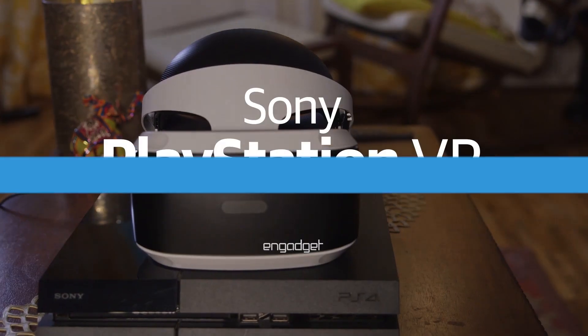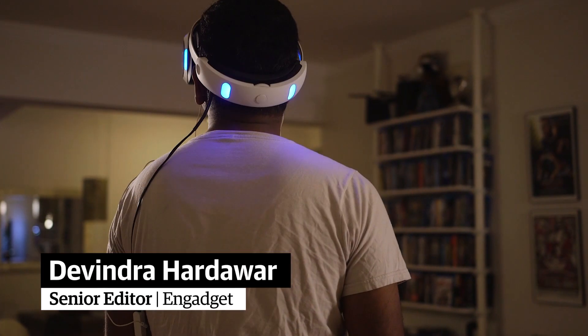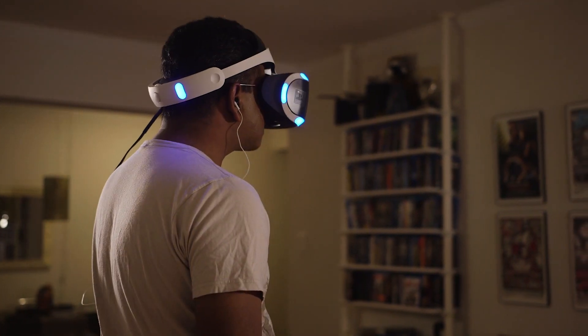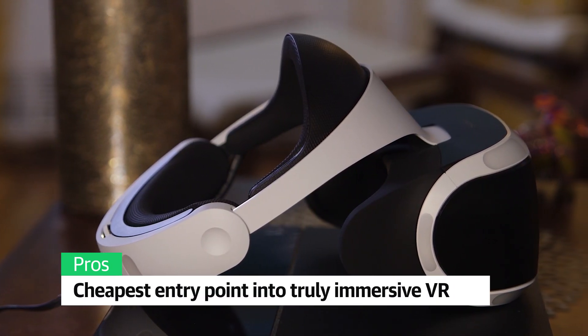Sony's PlayStation VR is just what the fledgling virtual reality industry needs right now. It's the cheapest entry point into truly immersive VR that goes beyond phones. It starts at $400, so you'll have to shell out $500 if you don't have the PlayStation Move controllers and camera.